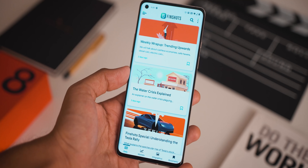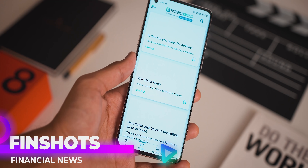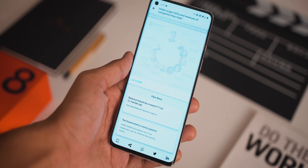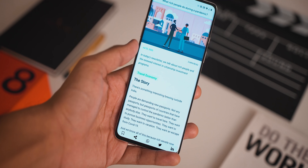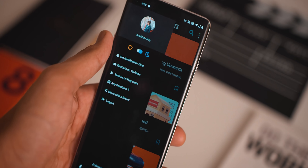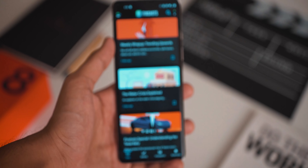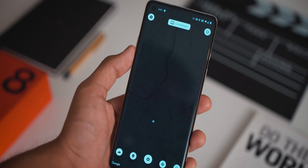Next up we have an application called Fin Shots. This gives you your financial news in a clean and brief manner. You select a time after you download it and every single day at that time the app gives you news in a very non-intrusive, non-spammy manner. You can also open the app directly and find all the latest finance news in beautiful material design cards containing the useful info. All in all, it's incredibly informative and looks really good doing it.